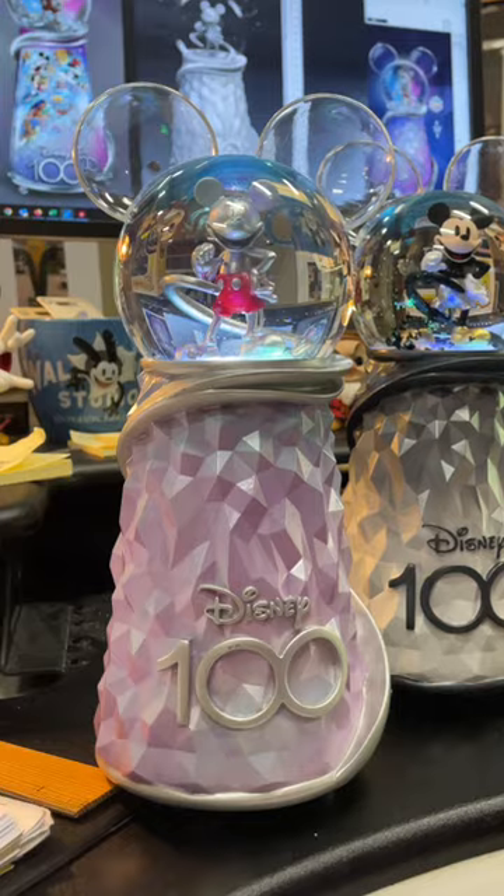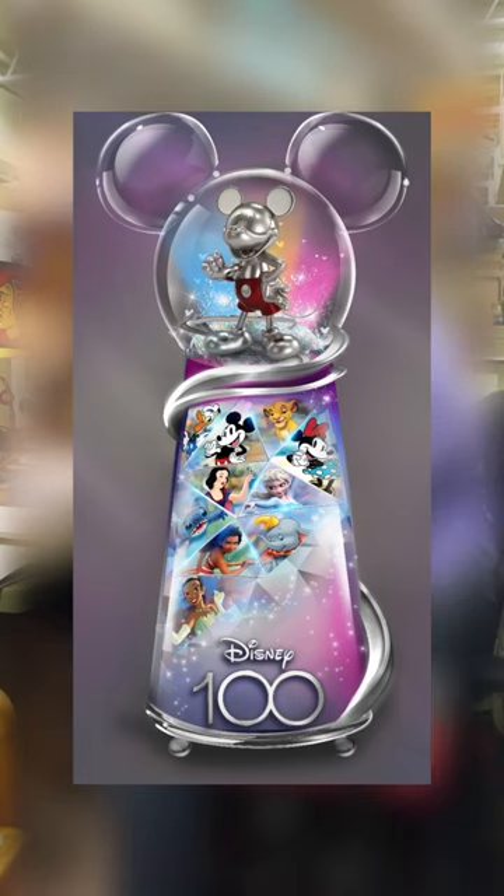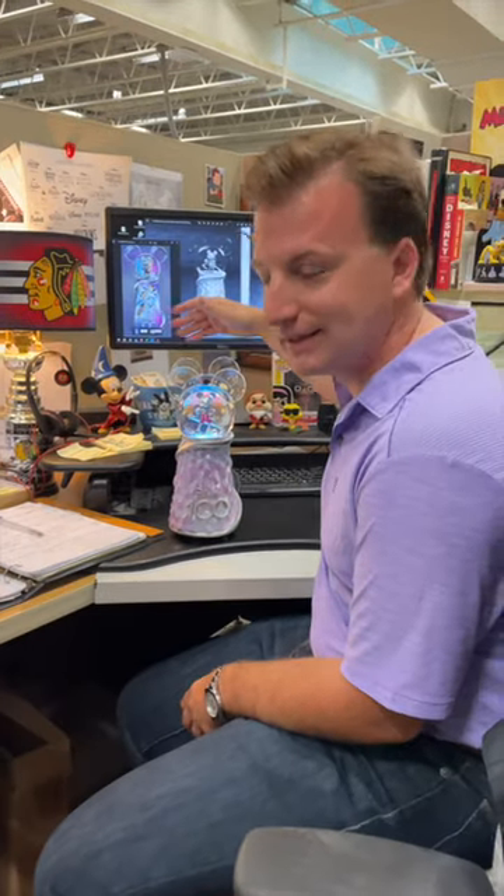It's taller than your normal globe. When we first designed it, we had all these characters around a smooth base. Disney came back and said they wanted us to involve those facets to really reflect the multiple facets of their history and their company.